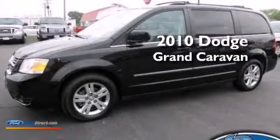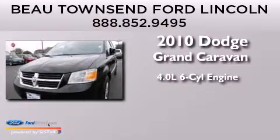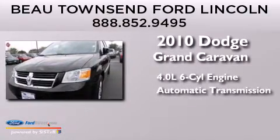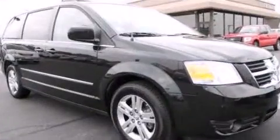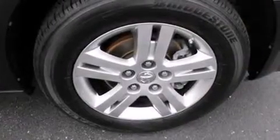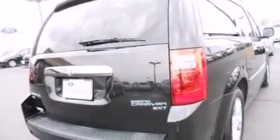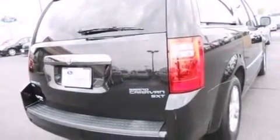This is a 2010 Dodge Grand Caravan. It has a 4.0-liter six-cylinder engine and an automatic transmission. Its top features include power-adjustable driver pedals, 100% commercial-free Sirius satellite radio, aluminum wheels, and traction control and stability control systems.